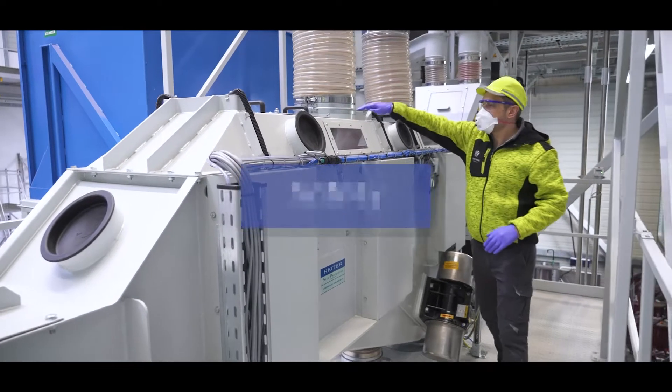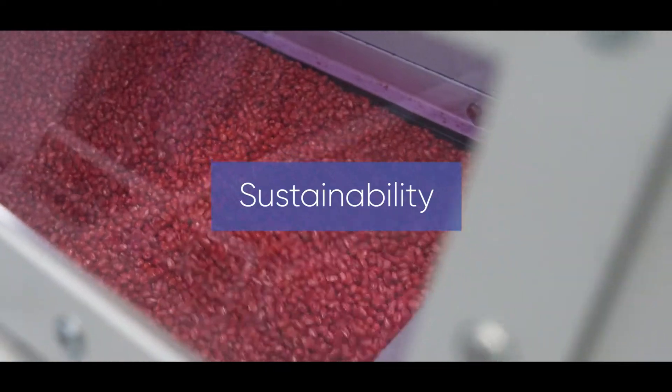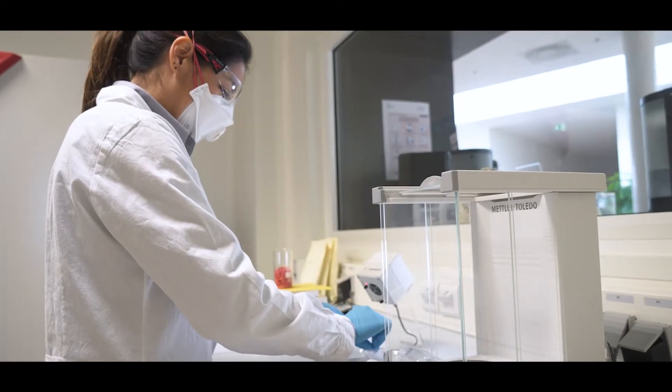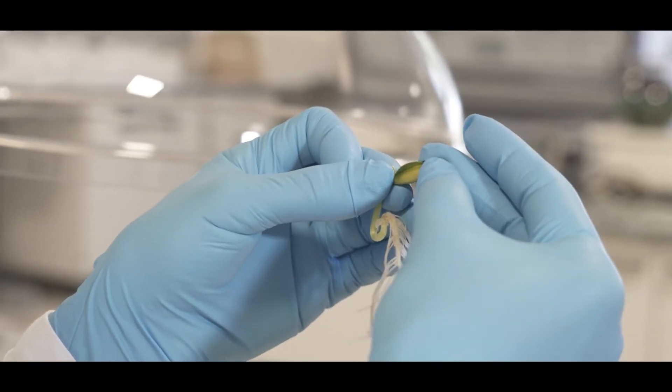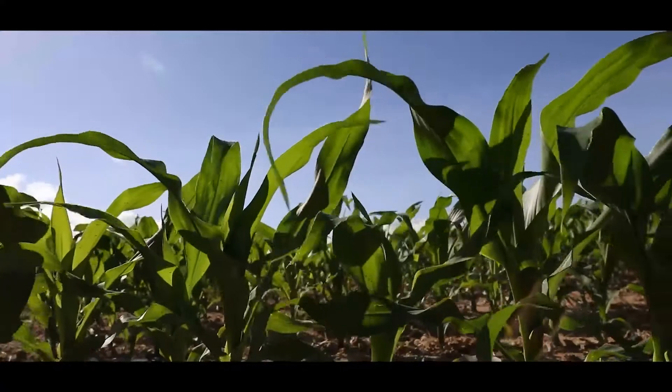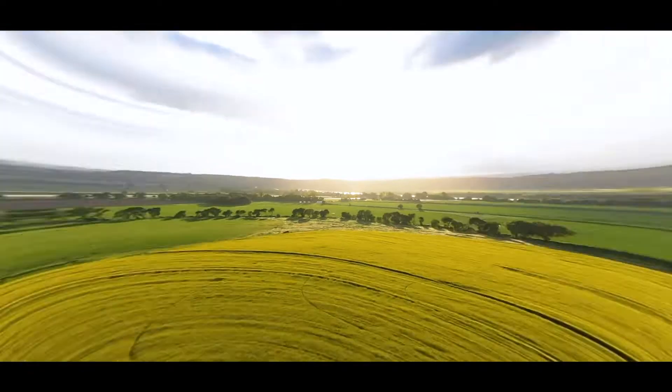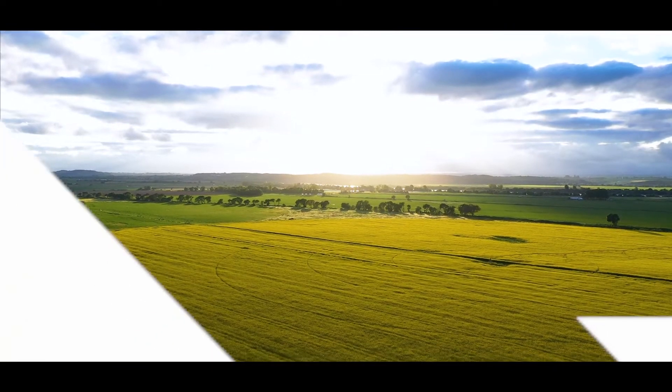We provide customers with technical support, innovation, safety, quality process, sustainability, training, and sharing our best practices. With the CSAT, we make sure that seeds treated with Corteva seed applied technologies will have the best quality, allowing farmers to have a safe and productive harvest while being more sustainable and environmentally friendly.